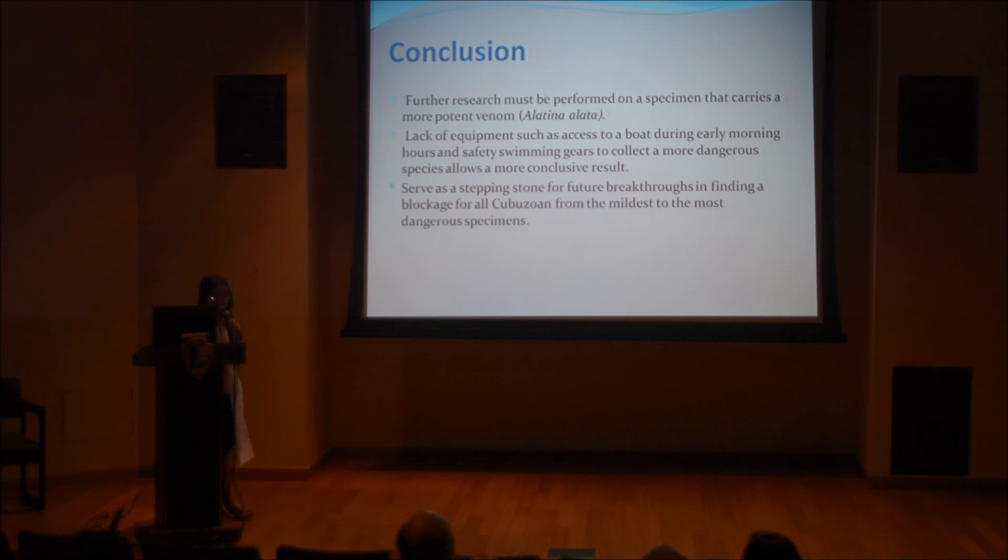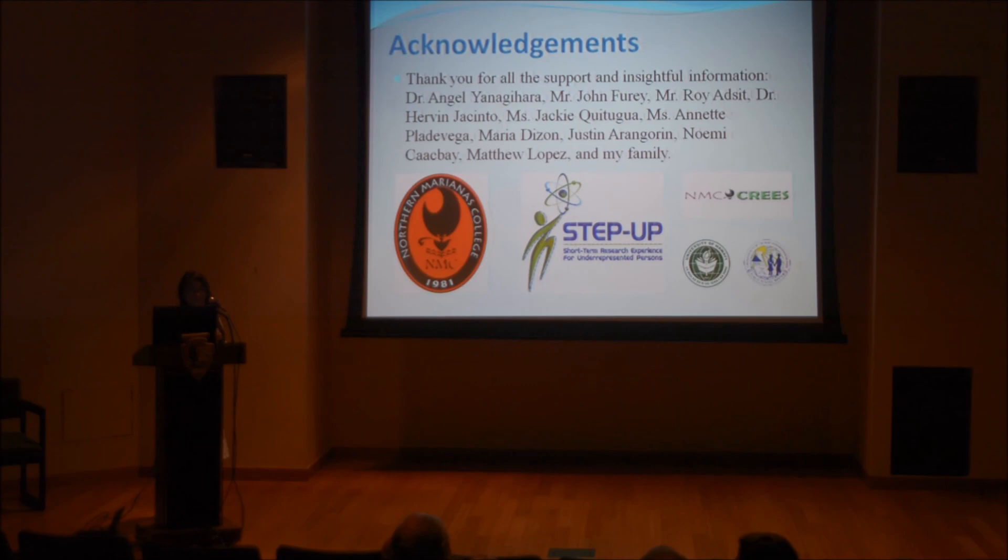Such breakthroughs may result in a safer swimming environment for all humans across the world. And that's it. Thank you.